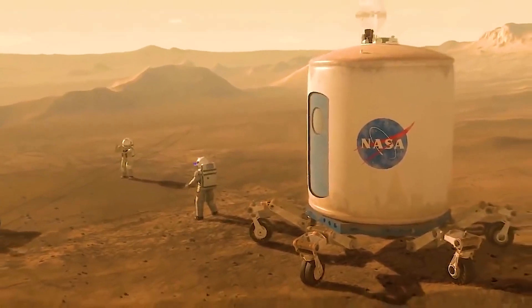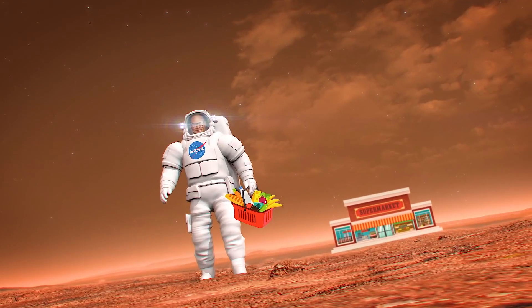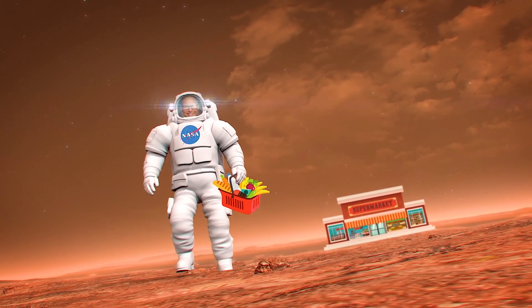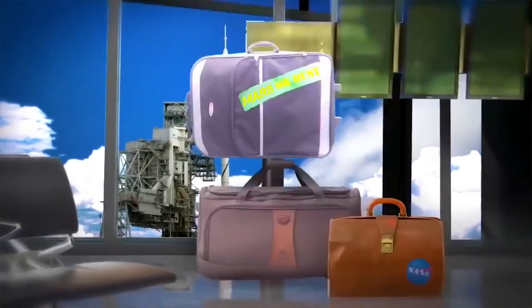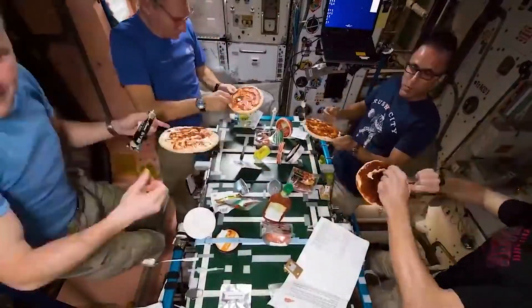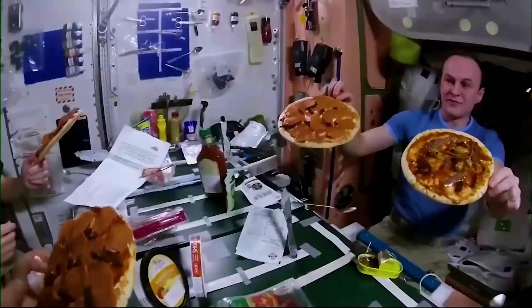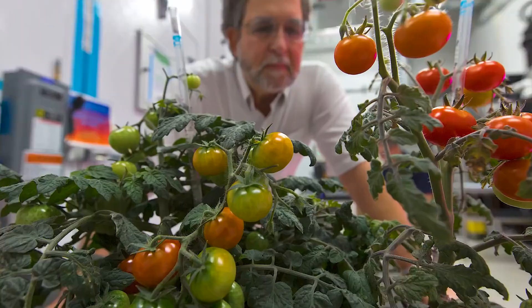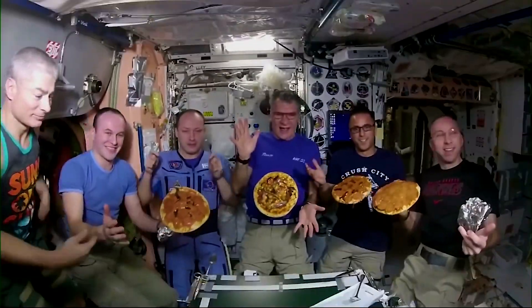Future astronauts on, say, a trip to Mars will spend years away from Earth. And that means no quick trips to the grocery store. They'll have to bring just about everything they'll need with them. Just like on Earth, when we prepare food in space, we need not only the food ingredients themselves, but we also need energy, water, and other materials to transform the ingredients into nutritional and tasty meals that astronauts will actually want to eat.